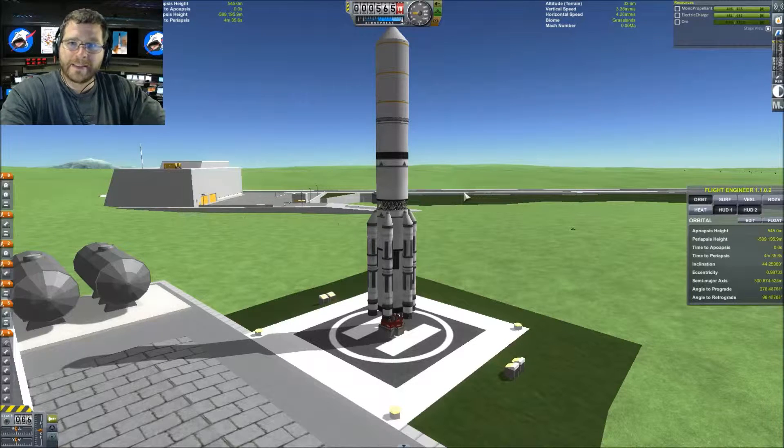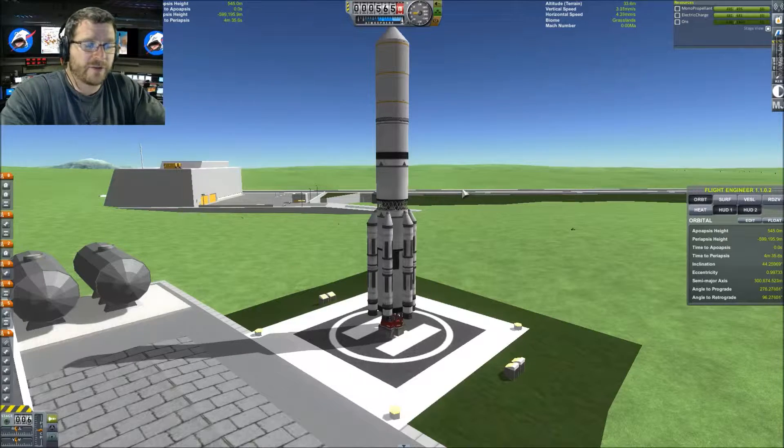Hello everybody, this is Sypidus and we are back with the Kerbal Space Program video game. I'm really excited about today — this is the start of my International Space Station remake, the complete history of the International Space Station.